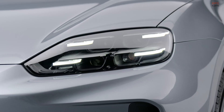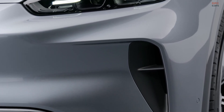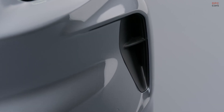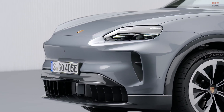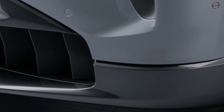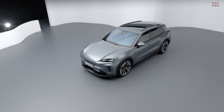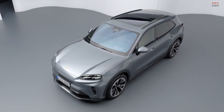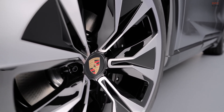For drivers who always tick the top box on the options list, the Cayenne Turbo Electric is where things get wild. In normal driving it delivers 844 horsepower, but activate launch control and it unleashes a staggering 1,139 horsepower and 1,106 pound-feet of torque. Porsche says the 0 to 60 mph run takes just 2.4 seconds and the quarter mile can be covered in about 9.9 seconds — putting this family-sized SUV into supercar territory.